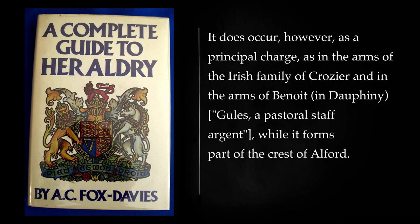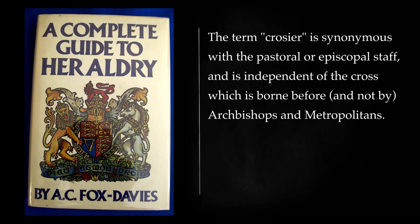Independently of its use in conjunction with ecclesiastical armory, the crozier is not widely used in ordinary achievements. It does occur, however, as a principal charge, as in the arms of the Irish family of Crozier and in the arms of Benoit in Dauphiné: gules, a pastoral staff argent, while it forms part of the crest of Alford. The term crozier is synonymous with the pastoral or episcopal staff, and is independent of the cross which is borne before, and not by, archbishops and metropolitans.